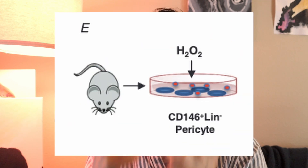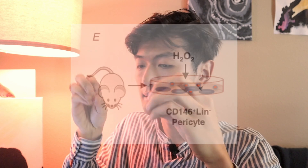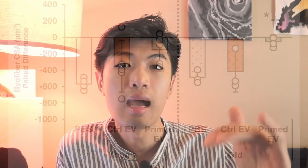So back to the experimental flow chart. The researchers collected pericytes from mobile tissue and stimulated them with hydrogen peroxide so they would pump out EVs containing antioxidants. Then they took those EVs and injected them into the donor mice, and lo and behold, there was a significant improvement in muscle recovery. The authors narrowed down whatever was in those EVs to 11 proteins, but more research is needed to understand what is causing the muscle recovery.